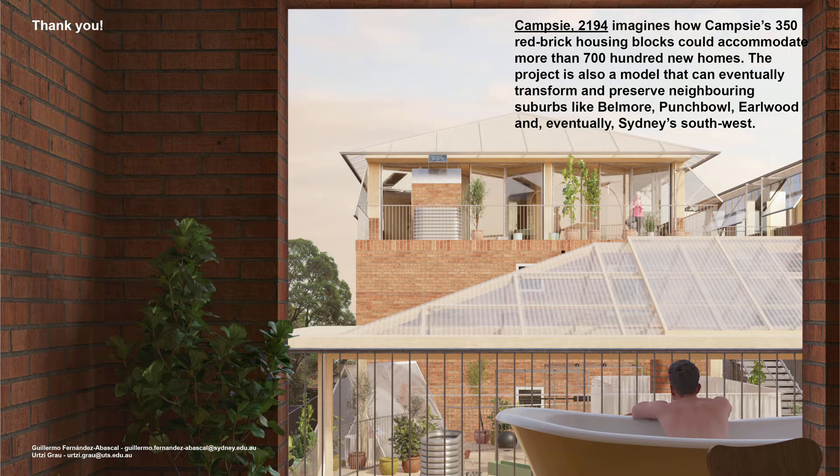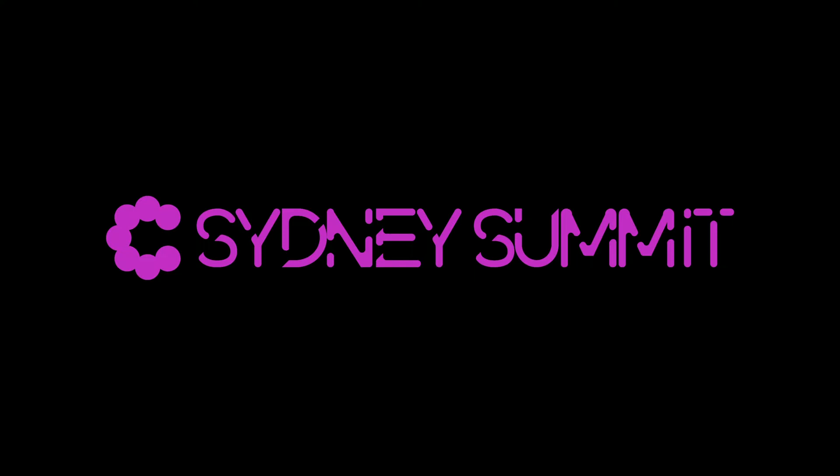CAMSI 2194 imagines how CAMSI's 350 red brick housing blocks could accommodate more than 700 new homes. But the project is also a model that can eventually transform and preserve neighbouring suburbs like Belmore, Punchbowl, Earlwood, and eventually Sydney's South West. Thank you very much.